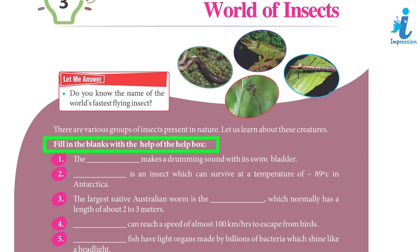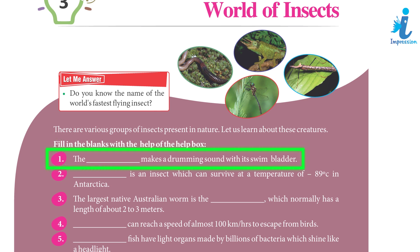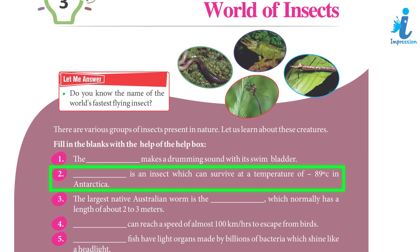Fill in the blanks with the help of the help box. 1. The drumfish makes a drumming sound when it swims — using its bladder!